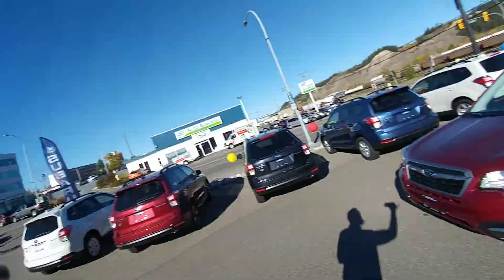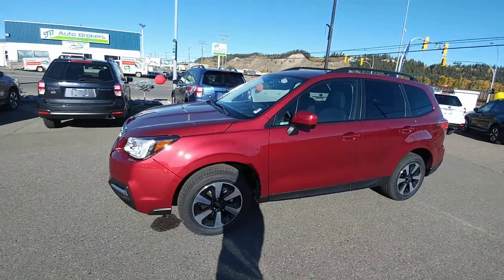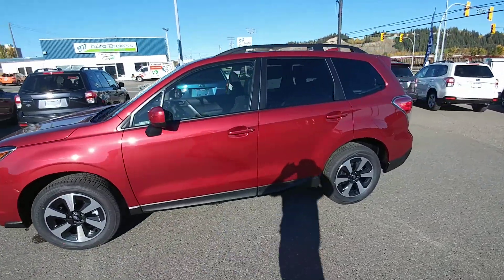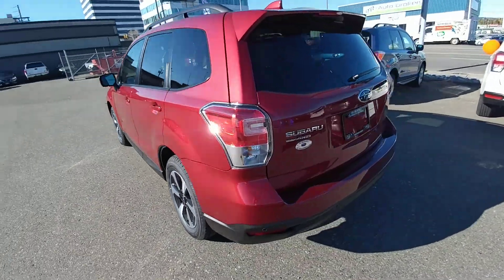Hey everyone, Tyson Melk from Subaru Prince George here. This is our 2018 Subaru Forester Touring with the iSight Package — our middle-of-the-road trim with the technology package upgrade, which is awesome.